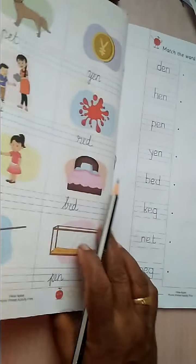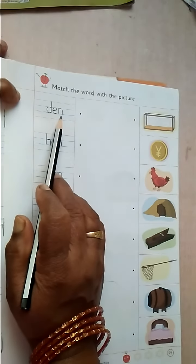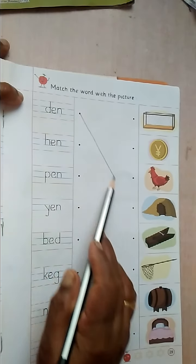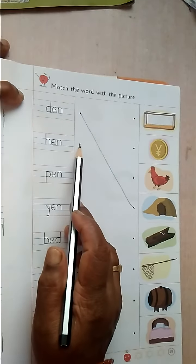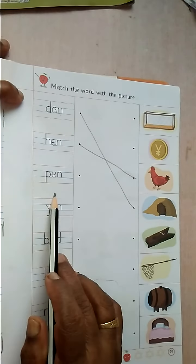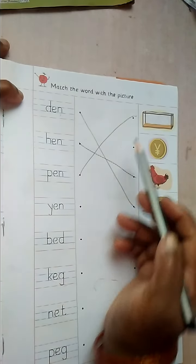Next. Match the word with the picture. D-E-N. Den. Where is den? Here. Match with den. H-E-N. Hen. Match here. P-E-N. Pen. Okay.